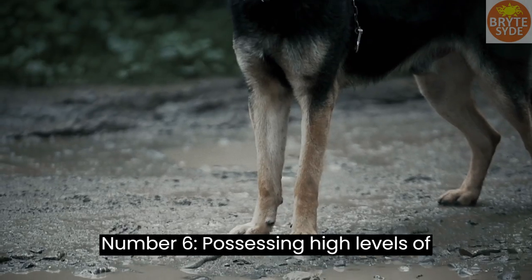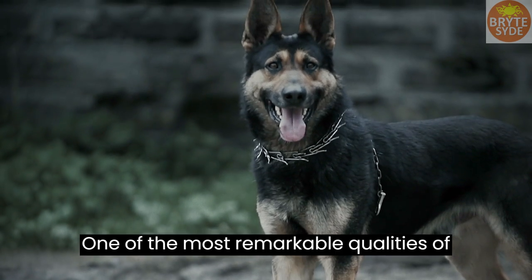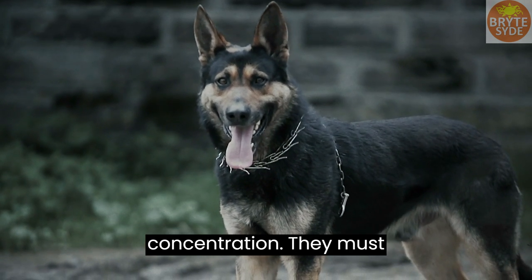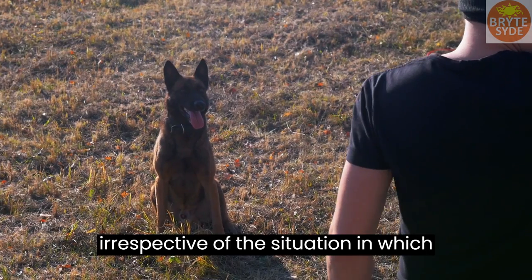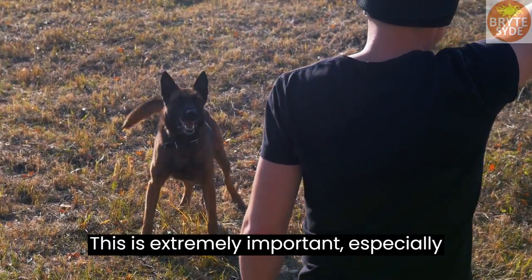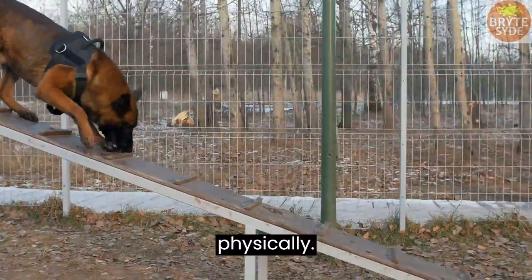Number 6: Possessing high levels of concentration is central. One of the most remarkable qualities of the best guard dogs is maintaining very high levels of concentration. They must demonstrate the ability to stay in focus irrespective of the situation in which they find themselves. This is extremely important, especially during training where they are subjected to tasks that exhaust them mentally and physically.